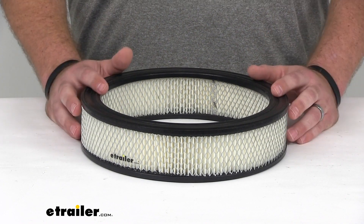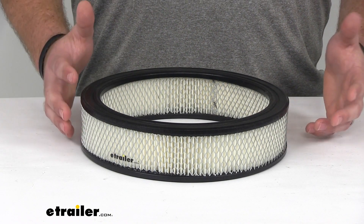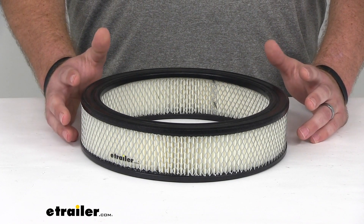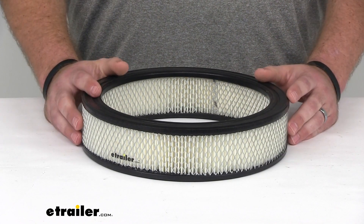Shops will offer to replace your engine air filter for a charge, but it's really not worth it. It's simple enough to do at home — even if you're not that familiar with your vehicle, you can just pop the hood, take the old one out, and put this one in.